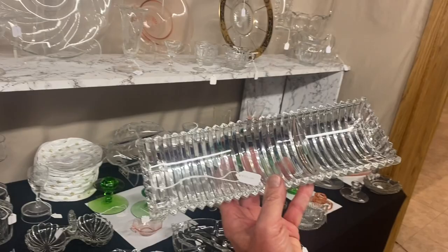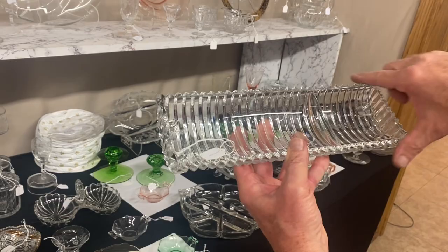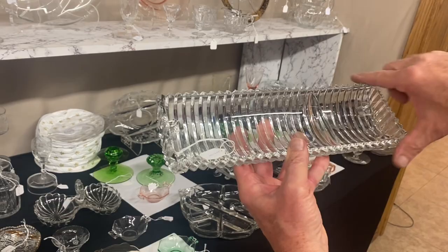I think the last piece we have is originally a celery and olive dish — I think you put the celeries and pickles here and the olive here. It does have a couple little rough places on the corner. Anyway, nice little piece — you can use it, you can serve with it. $15.